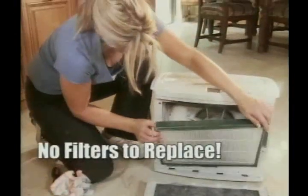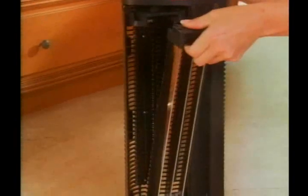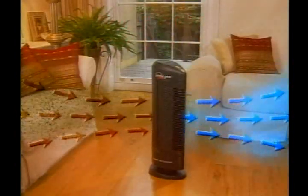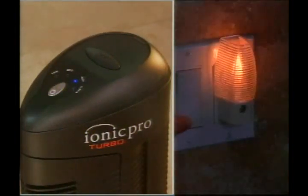And the innovations don't stop. There's no filters to replace, no parts to wear out, and cleanup is this easy. When the indicator light comes on, you just pull out the collection plates, give it a wipe, and you're done. The Turbo's Triple Action Technology is silently cleaning the air in your home 24 hours a day, protecting your family's health around the clock. And best of all, you won't even know it's there. It costs pennies a day to operate — about the same cost as a nightlight.